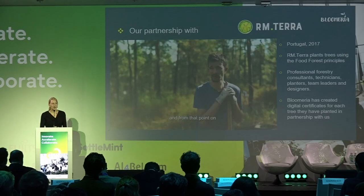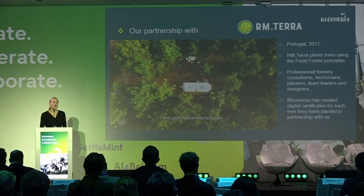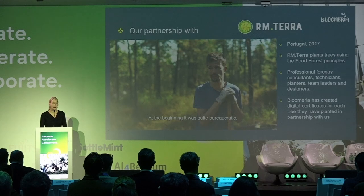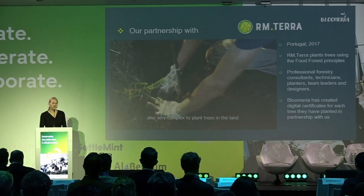In each digital certificate we include several pieces of information: all information regarding the planting, information about the tree, the day it was planted, GPS coordinates, and pictures. We also include voting rights, because we want to involve the people supporting the project. This means that people funding RM Terra with us will be able to give their opinion about the project, vote on proposals, and also vote on Bloomeria proposals.